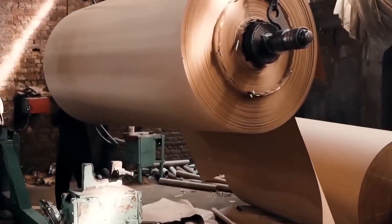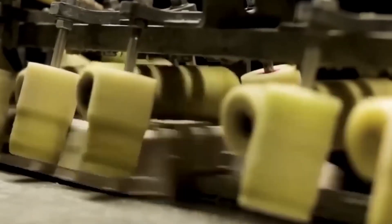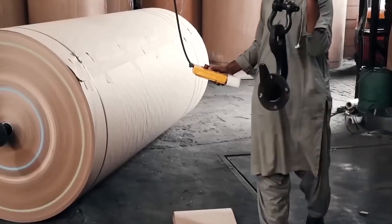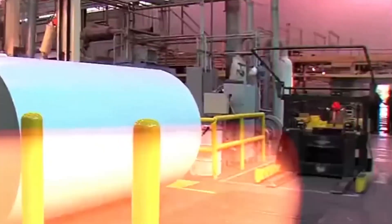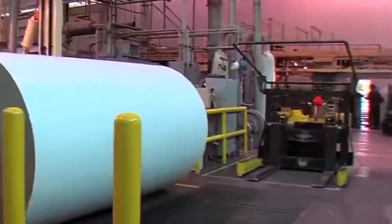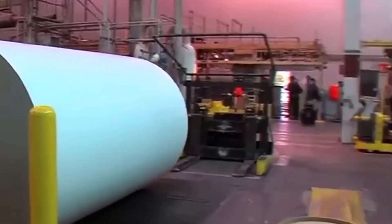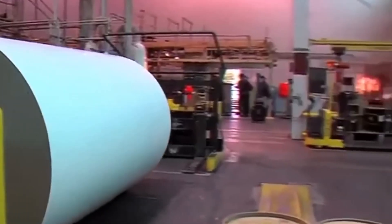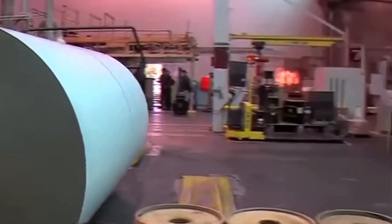These rolls can be wider than a school bus and heavier than an SUV. Every roll is inspected for defects like wrinkles, spots, or uneven texture. Samples are tested for brightness, strength, and absorbency. Some mills reject up to 5% of output to maintain high standards. Some facilities use AI-driven cameras to detect flaws in real time; others have labs where technicians test samples with standardized procedures. Each batch is logged and tracked for accountability, and only the highest quality batches are approved for consumer use.